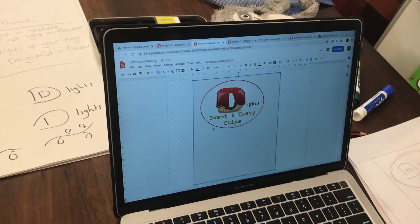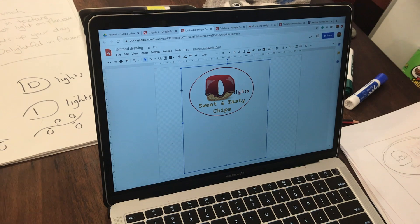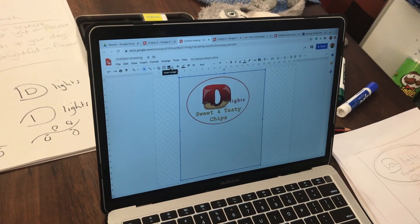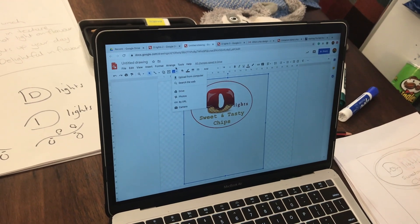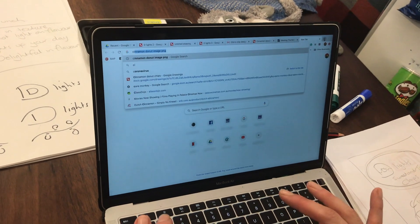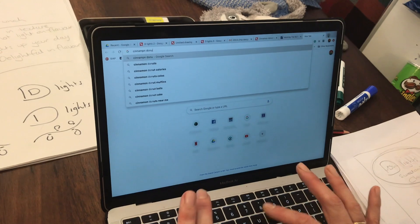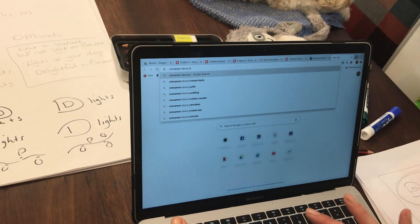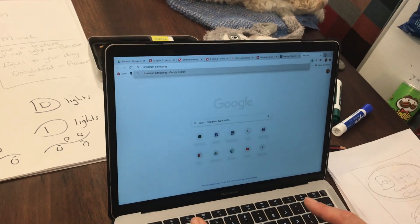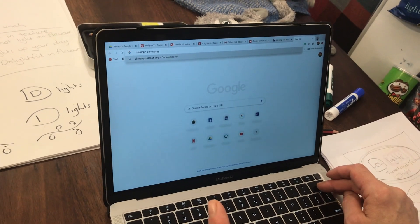That's my logo ready to go. I would love a donut there. At school we call it 'to the mountain' - Insert Images, Upload from Computer - but I usually just go to Google. I'll search 'cinnamon donut.' Remember PNG - PNG means it's got a see-through background. You have to play around because the ones that come up aren't always see-through, or you can write 'transparent background' because we don't want a square around it.